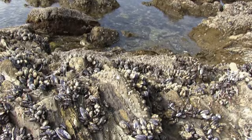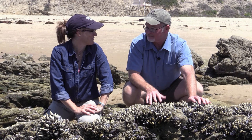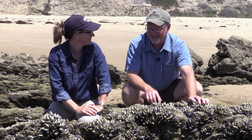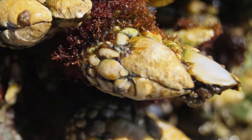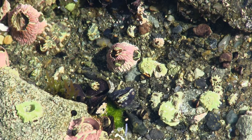Once barnacles make the decision to live somewhere, it's the most important decision of their life. In Southern California, we can appreciate how important a real estate decision is — and for barnacles, it's the only one they get to make. Once they're cemented down to their habitat, they've chosen that home for life. If they've chosen a bad location, they're done.